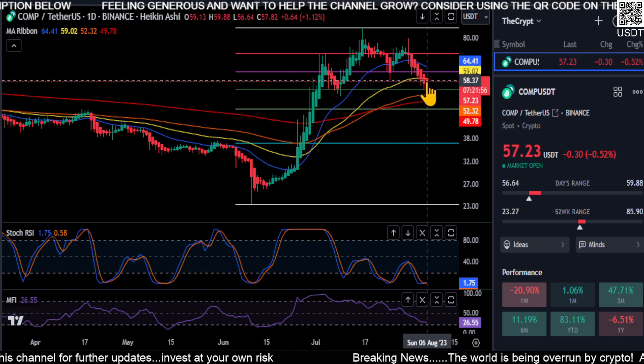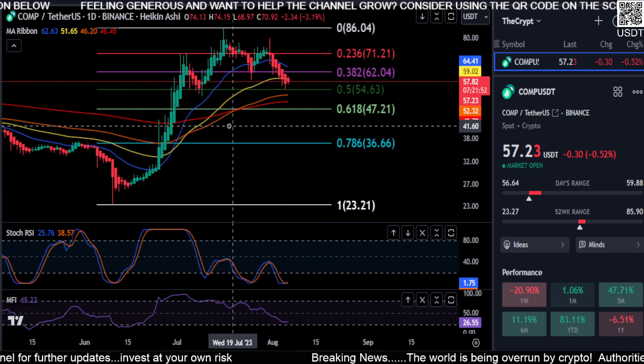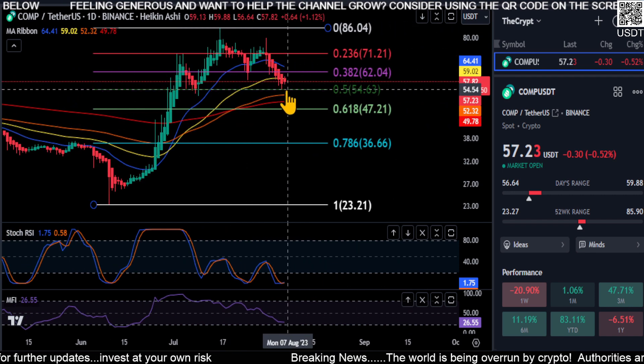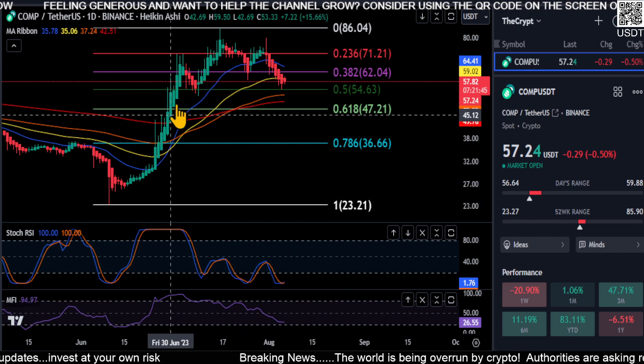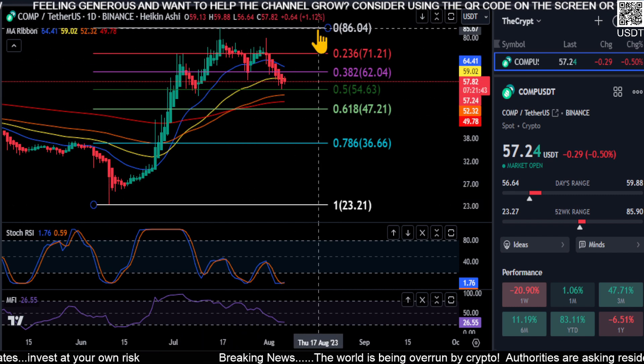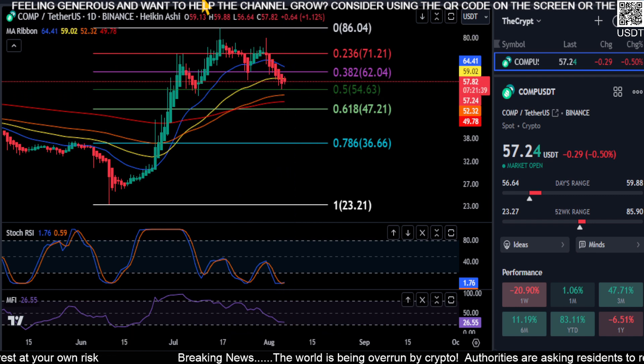Heikinashi candles are printing red. The last one does have a shadow, so this could be getting ready to roll over to green and move back up. We may have a perfect 0.5 retracement on our hands, and we're still bullish and still going to move higher on COMP.